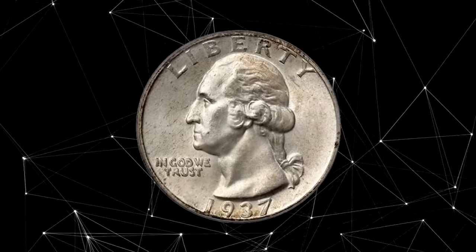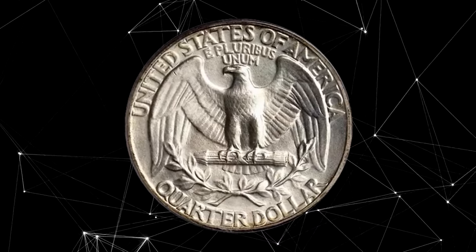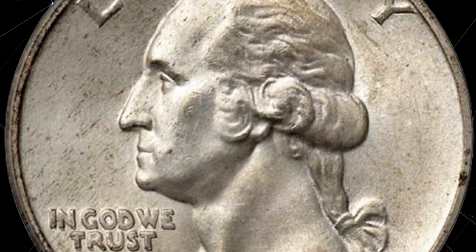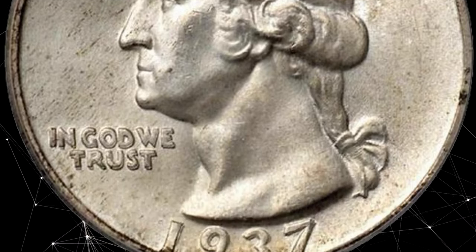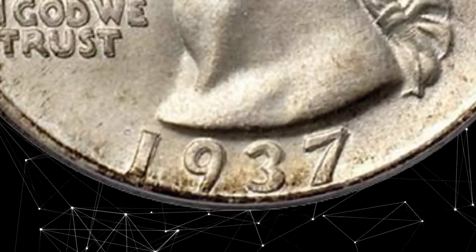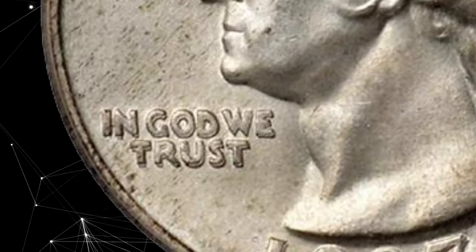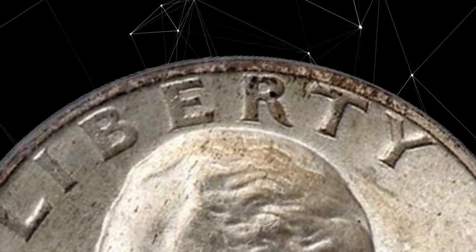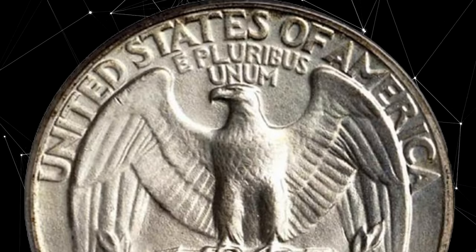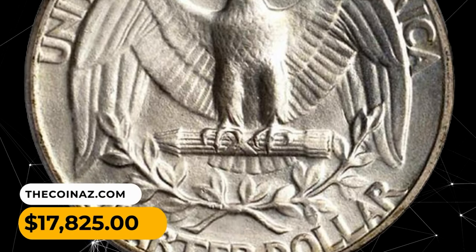1937 double die obverse Washington quarter, graded MS66 by PCGS — a stellar example of this rare and desirable double die obverse variety, with satiny luster bathing the fields and devices, toned with a hint of yellow haze. Examination of the surfaces finds little evidence of contact. This is a dramatically doubled obverse — note the doubling on the motto and the date, which is clear and visible with a magnifier. It was sold for $17,825.